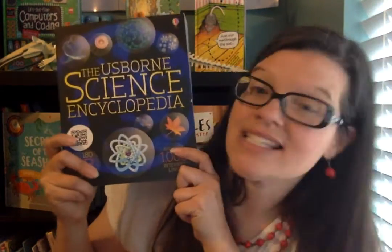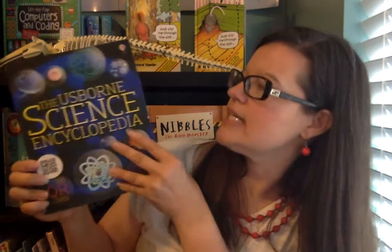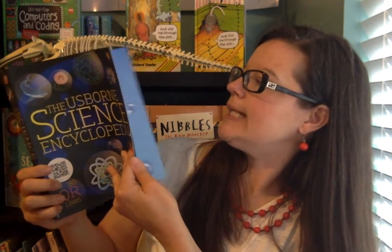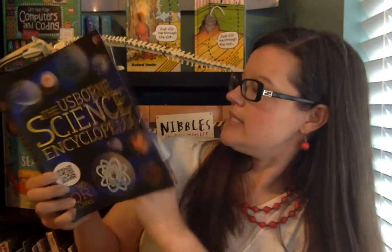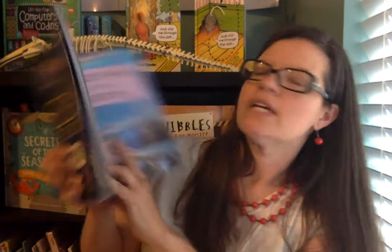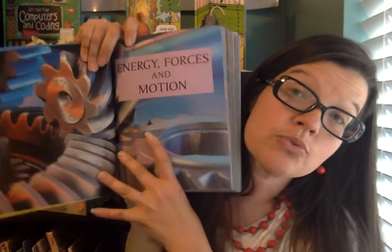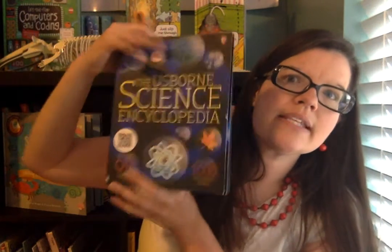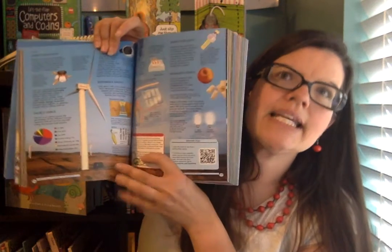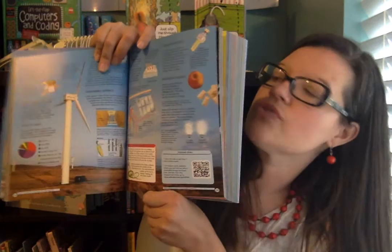Then we have the Usborne Science Encyclopedia, which is wonderful for all three cycles and obviously for Cycle 2 as well. It is internet-linked, so you can look through the page numbers, enter those on Usborne's website, and they give you additional videos or websites with more information about the topic. So you're not just buying this book — you're buying access to an amazing amount of information. There's a whole section on forces and motion. And it's only $19.99 for this huge encyclopedia that you can use for all three cycles.